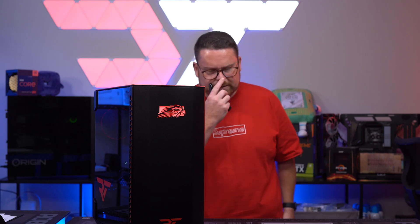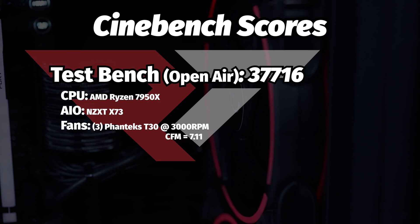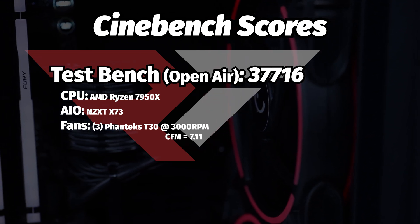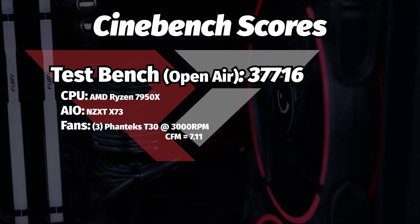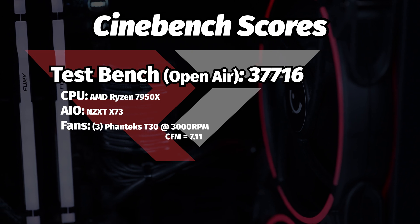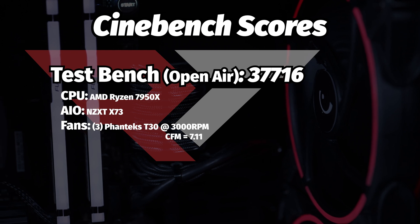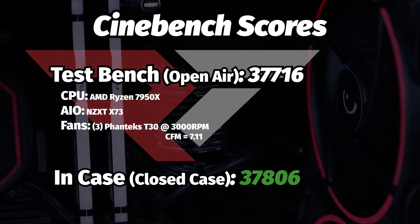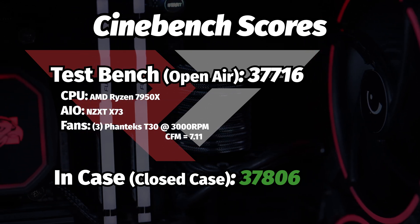We tested a 7950X on an open air bench using an X73 AIO with the correct AM5 bracket, with three T30 fans set to advance running at 3000 RPM with a CFM of 7.11. The CPU multi-threaded Cinebench score was 37,716. On our closed case Falcon Northwest, we saw 37,806. The cooling is fine.